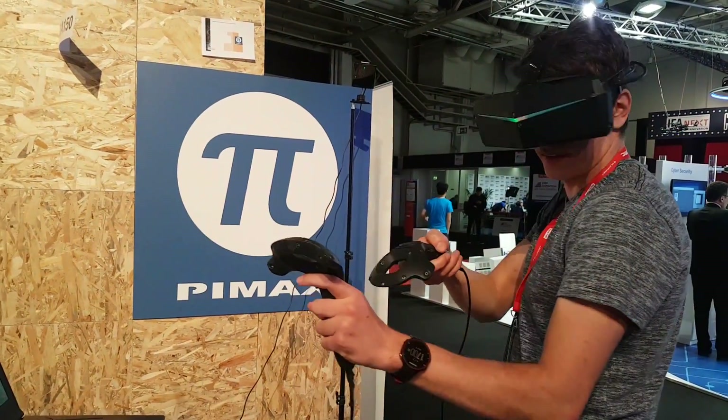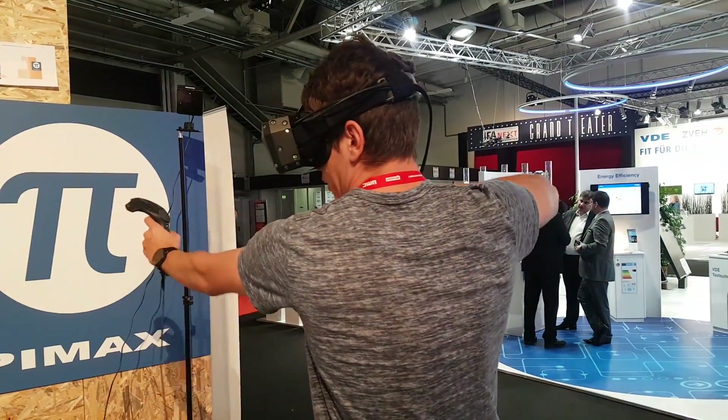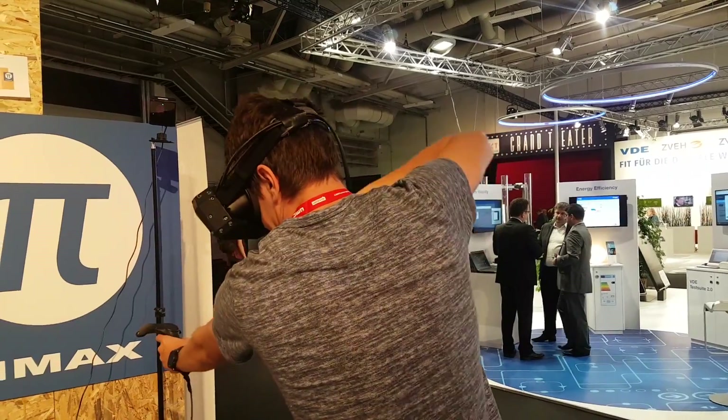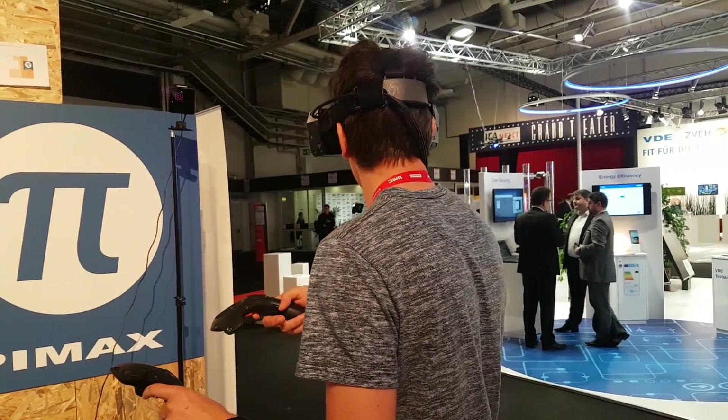I wish I could join you guys, this is so much fun. The resolution — it's not perfect, but it's great.